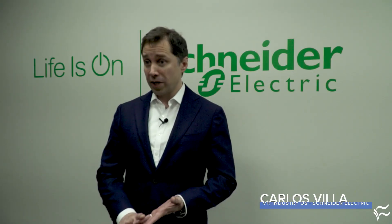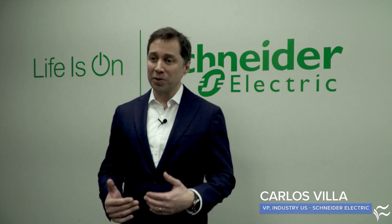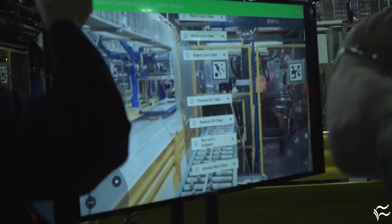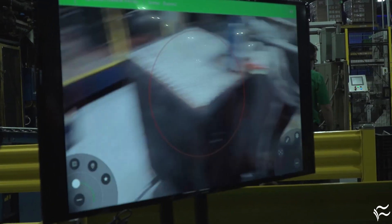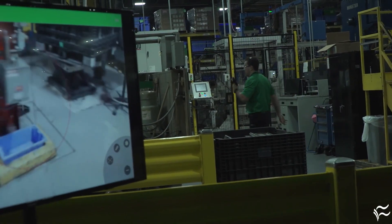We are using augmented reality in several areas of the factory to help reduce the downtime. With augmented reality, you reduce the time for a maintenance individual to identify what the fault is, so it improves the uptime.